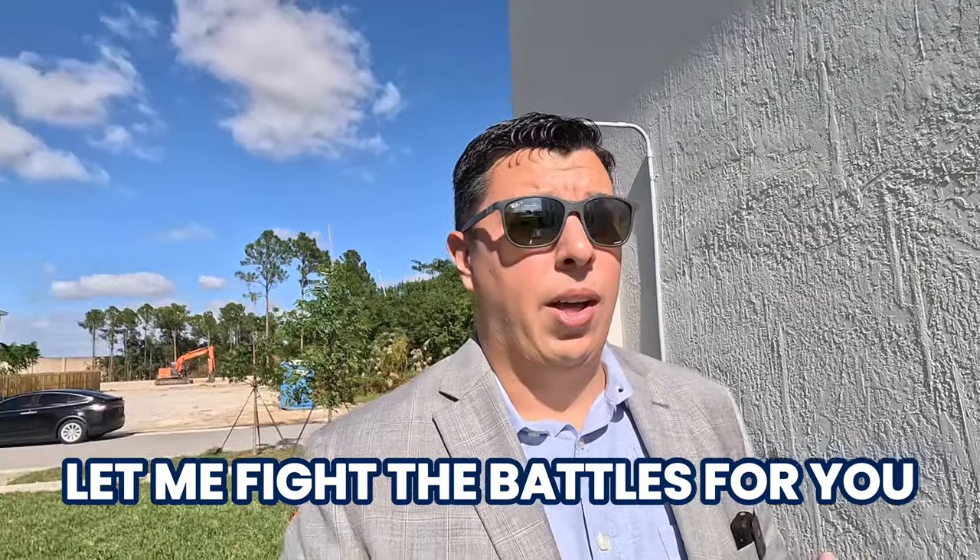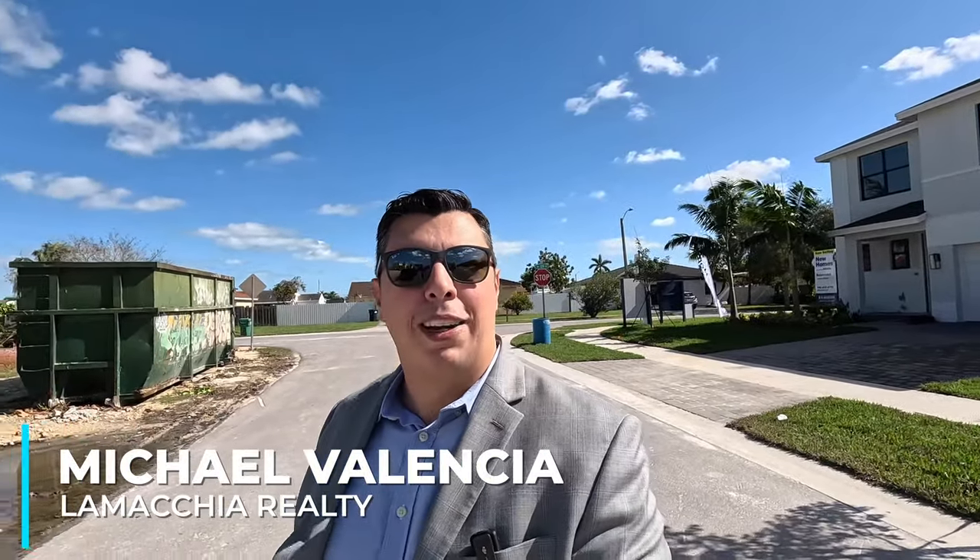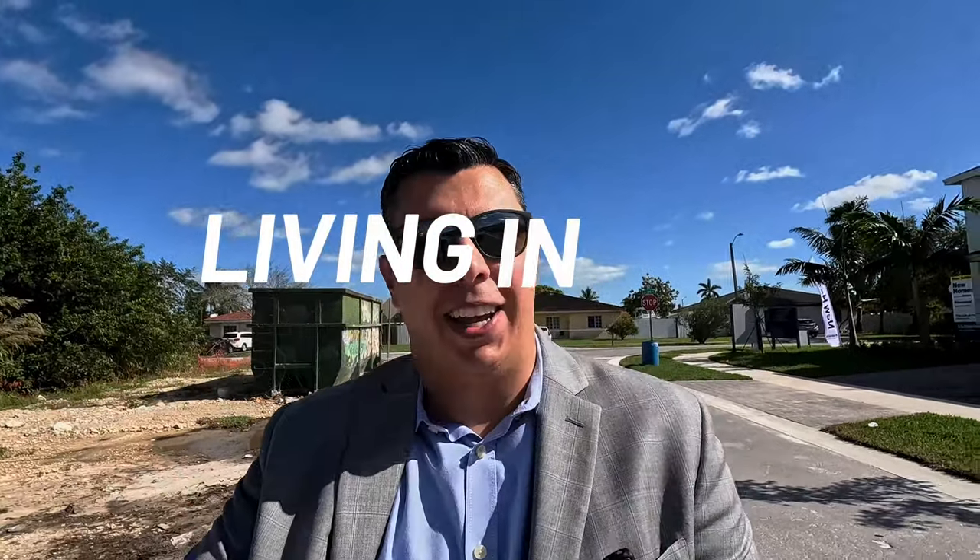I've even had to fight for people to get their earnest money deposit back when the community wasn't going to work out for them. I won't get into any details, but I had to fight to get my clients' money back — and I was able to do so. You really want a professional in your corner. Let me be that person to advocate for you. Please feel free to subscribe, like the video, and share it with anybody who's thought about buying new construction in South Florida. Once again, I'm Michael Valencia, top producing realtor with Lamacki Realty — this is Living in South Florida.